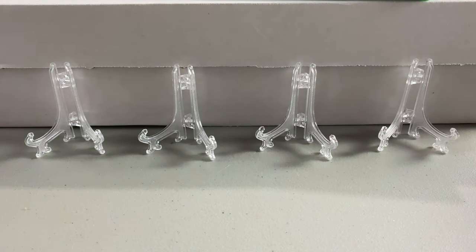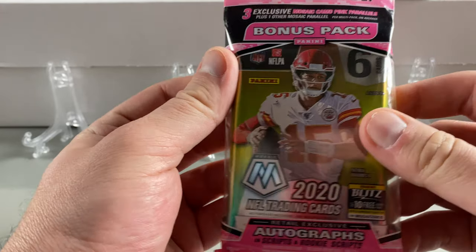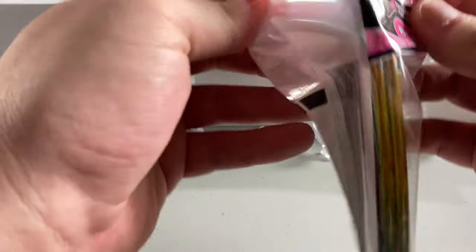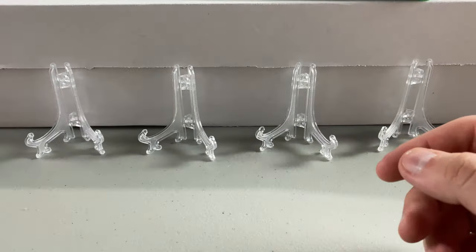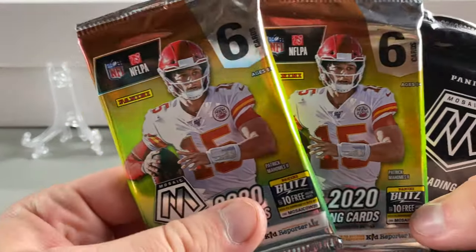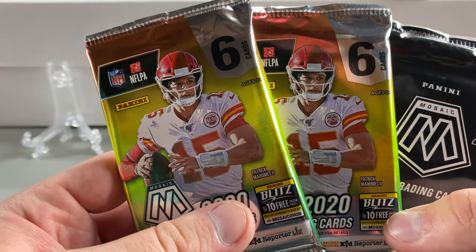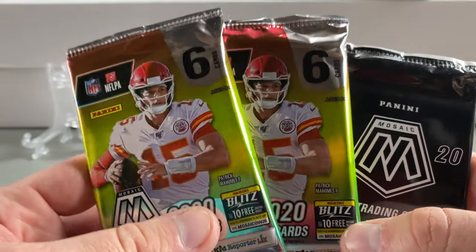Without further ado — so excited, I can't believe I found them. I have not seen a football card in a store anywhere. For the uninitiated, you don't understand. We found retail boxes, repack boxes — boxes of older cards put into boxes. But brand new trading cards like these, especially Mosaic, these packs I purchased I could probably sell for triple, quadruple the price right now. That's how hot football cards are.